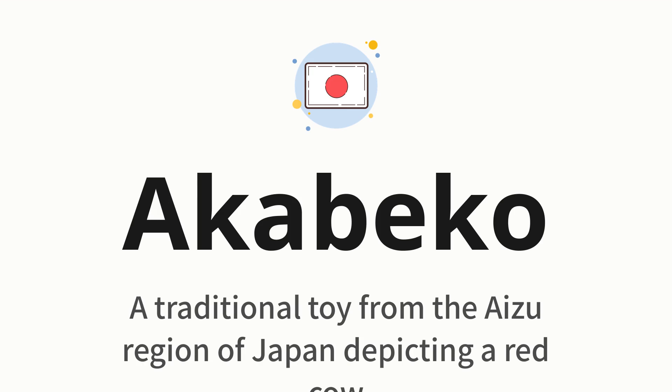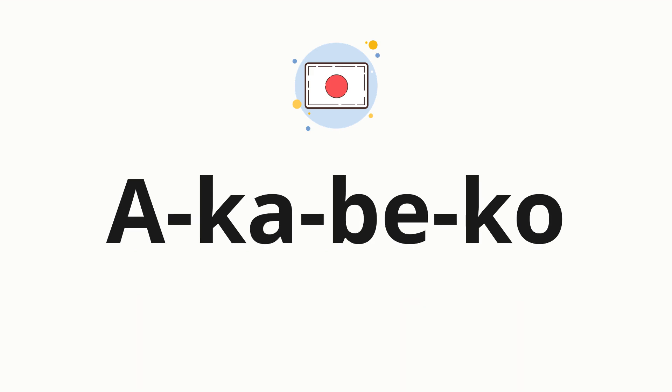Let's say it all together. Akabeko. One more time. Akabeko.